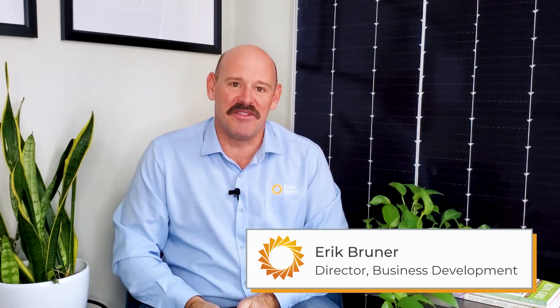Hi, I'm Eric and welcome back to Going Solar with Pivot Energy, where we cover all things solar energy, commercial solar, financial incentives, and community solar. Without further ado, let's dive into the four factors that contribute to a commercial solar project's economics and viability.